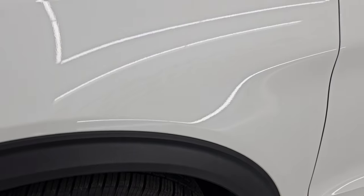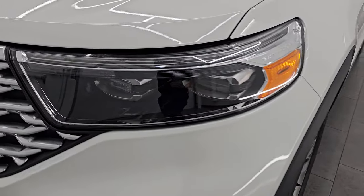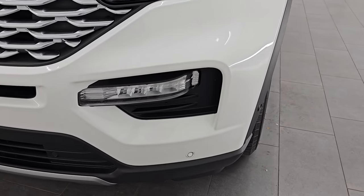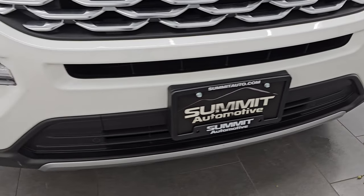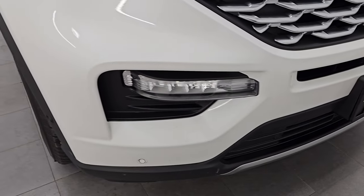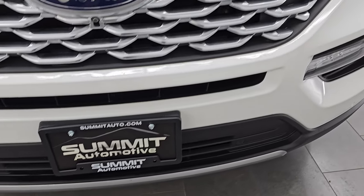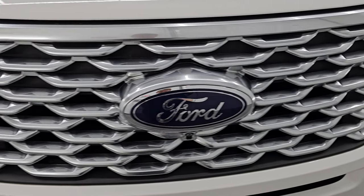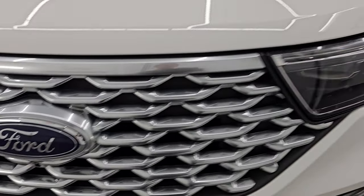The front fender is in excellent condition — no major dents or dings. It does have LED headlamps, LED running lights, and LED fog lamps. They are very bright and I will turn them on at the end of the video so you can see just how bright they are. You can see the front bumper parking sensors and the platinum-finished grille. The Ford logo is in nice shape and it does have the 360 camera on there as well.